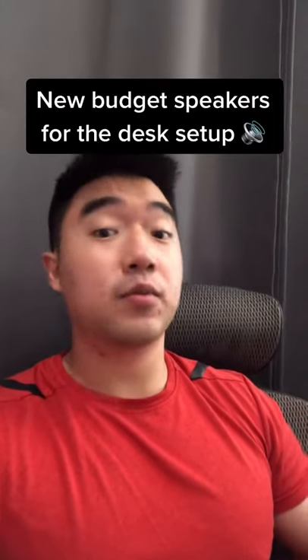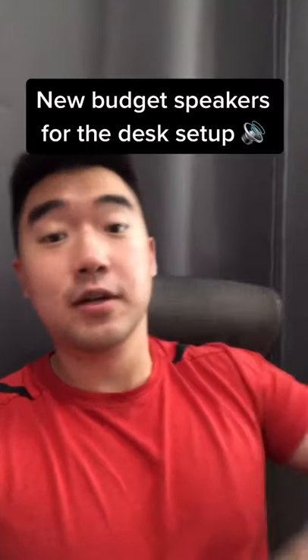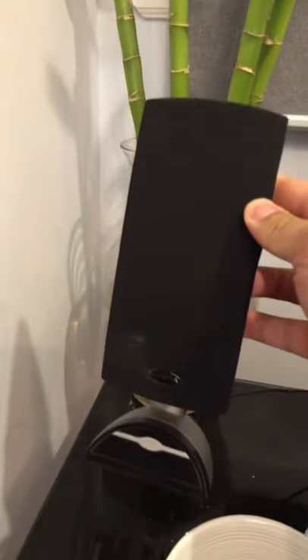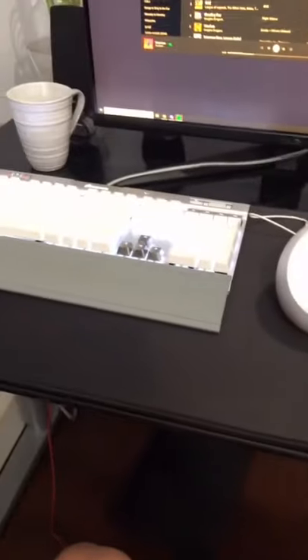I was in need of new speakers and I wanted to just pick up some budget options, because most of the time I'm using my headphones anyway. So we picked up these Pebbles from Creative, and we're gonna check them out. These are my current speakers — they're from Insignia — but to be honest, sometimes they just break down and don't work properly. And here they are; these are gonna match so well with my white peripherals I already have.